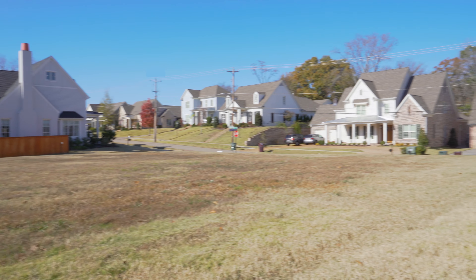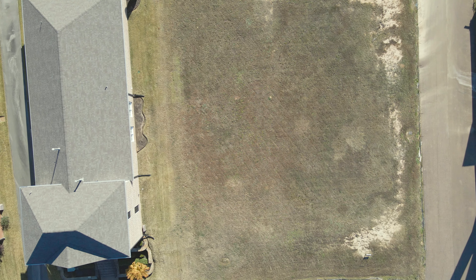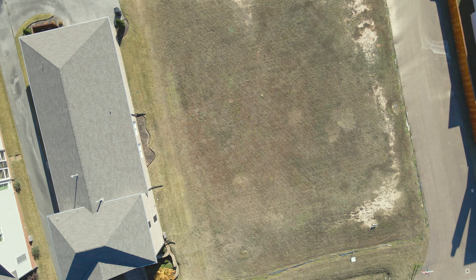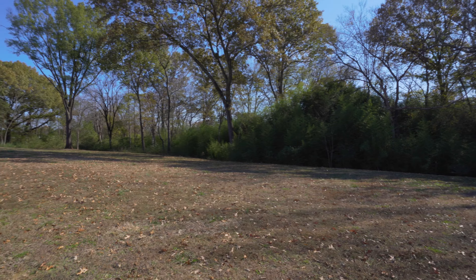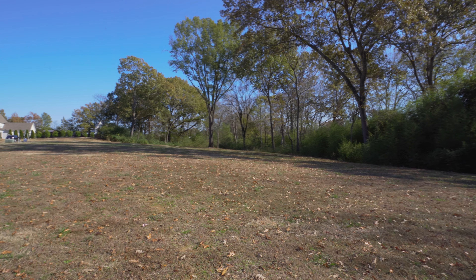Lot 6 is situated on Washington Street and is the perfect lot for a rear-load garage — and this lot can actually handle a three-car garage. Lot 10 is located off Mossbury Lane and is the perfect lot for a hook-style garage.